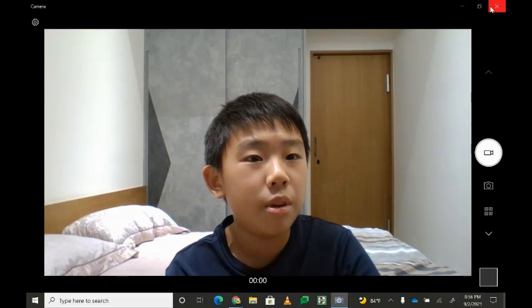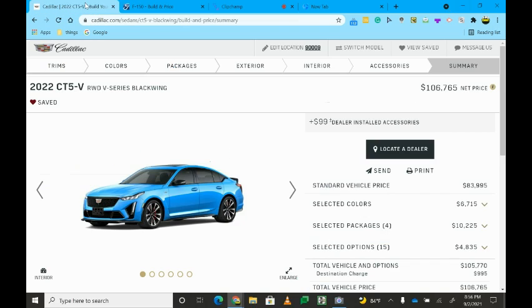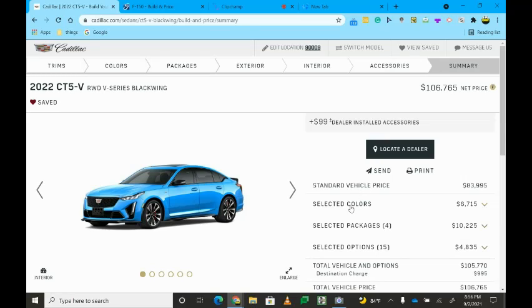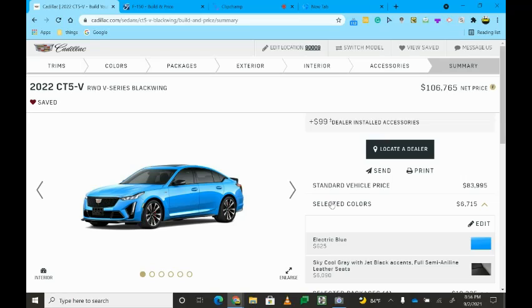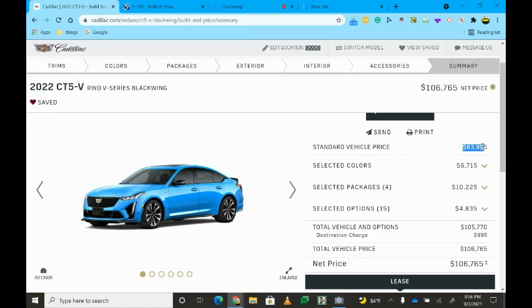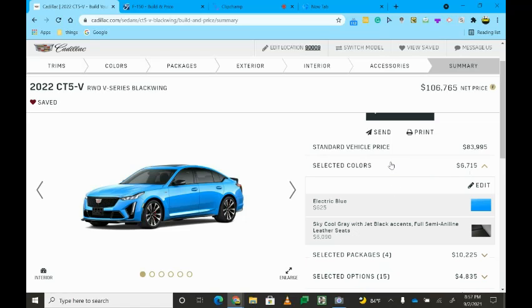I've specced it out, so maybe you guys would love to see what it looks like. This is the Cadillac CT5-V — my dream spec — and this is a rear-wheel-drive V-Series Blackwing. This car can literally just drift around the place, which is super cool. Emilia Hartford — I think she's gonna get one, I'm not so sure. The standard vehicle price is $83,995.